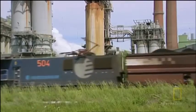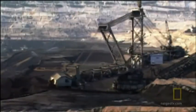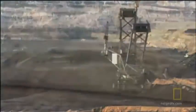From there, the coal is loaded onto trains and shipped to three local power stations. The Bagger 293 is powered by 17,000 kilowatts, drawing its power from the very power plants it fuels with coal.